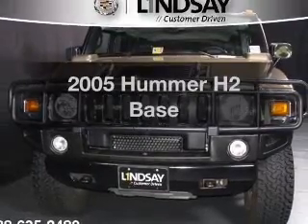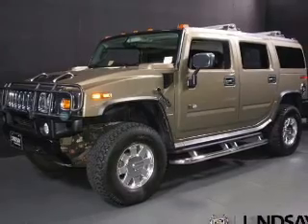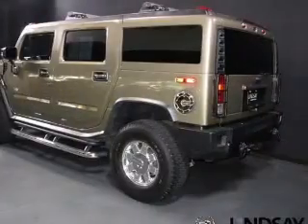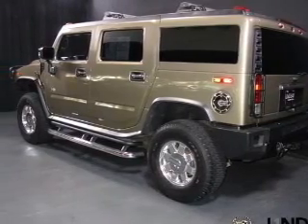Get noticed in this 2005 Hummer H2. If you're looking for a first-rate auto, this one could be yours today. The powertrain includes four-wheel drive with a powerful eight-cylinder engine that responds smoothly to its automatic transmission.